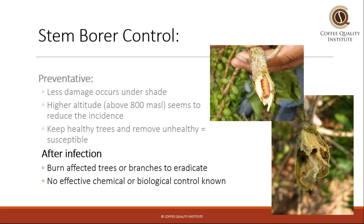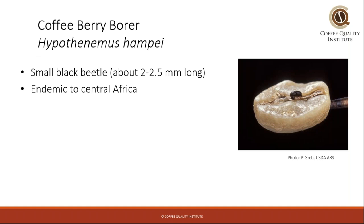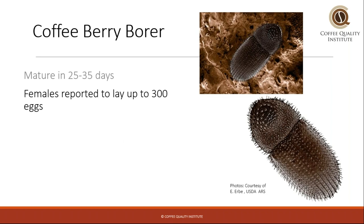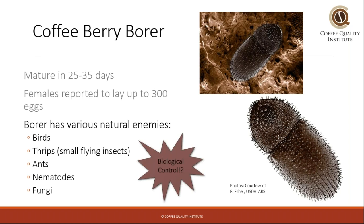There's really no effective chemical or biological control, and there's been a lot of research on this — the wood stem borers are just very destructive. Another borer, the coffee berry borer, is also a very destructive little beetle. It's very small and believed to be endemic to central Africa, and now it's growing in all types of coffee regions. The symptoms are that the fruit starts to drop, and you can identify a small hole on the fruit where the beetle has entered. There is also physical damage to the seeds, making it a defect that can result in a loss of quality and production. The berry borer matures relatively quickly, and females lay up to 300 eggs, making them very productive. They do have a few natural enemies, including certain species of fungi which have been utilized for biological control.